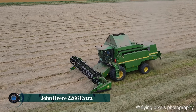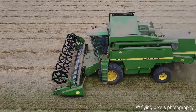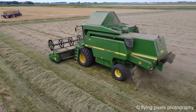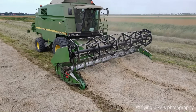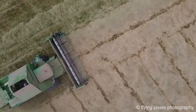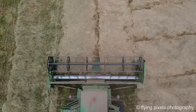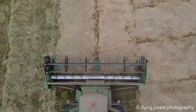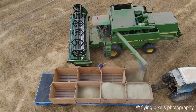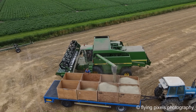The John Deere 2266 Extra is a robust combine harvester primarily manufactured between 1998 and 2001 as part of the esteemed 2200 series. Designed for efficient grain harvesting, this machine typically features a powerful engine of around 220 to 223 kilowatts and is equipped with six straw walkers for effective separation. It boasts a substantial grain tank capacity of commonly around 9,500 liters and can be found with various header widths including 6.1 meters.